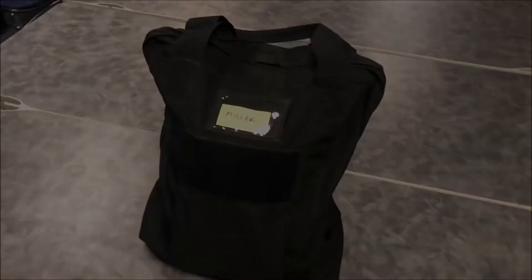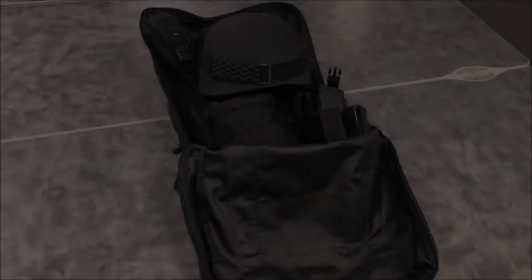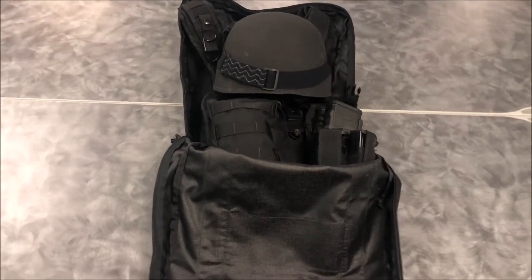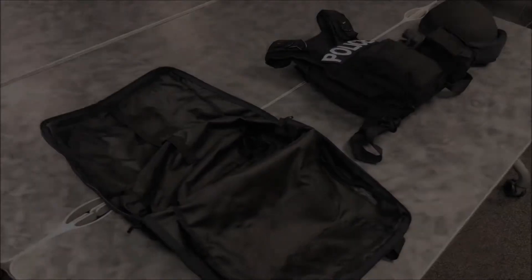Each officer is issued an active shooter response kit which is contained in a rapid deployment bag. All officers keep these bags with them in their patrol vehicles throughout their shifts and can deploy them in a moment's notice.